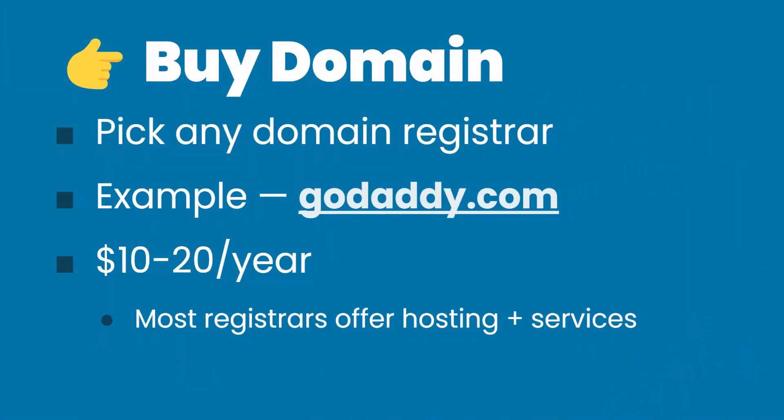The first step is buying your domain. You can pick any domain registrar across the internet — the biggest example is godaddy.com. Most companies offer everything nowadays: you can get domain, hosting, and a website builder or templates from your provider. Regardless of where you go, it's going to cost you somewhere between $10 to $20 a year for your domain name. I'll link up a video with my tips on how to choose a good domain name.